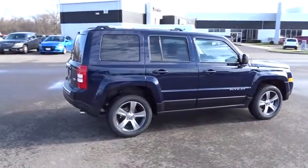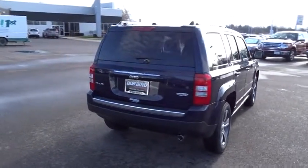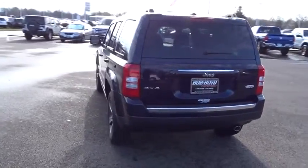The Patriot has plenty of room inside for any size family. This vehicle has less than 100 miles. If you like it online, you'll love it in your driveway. Take it for a spin today.